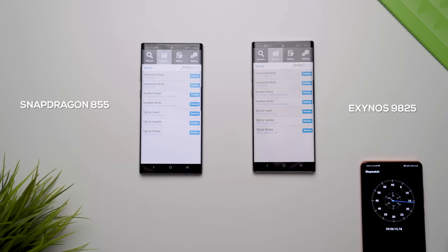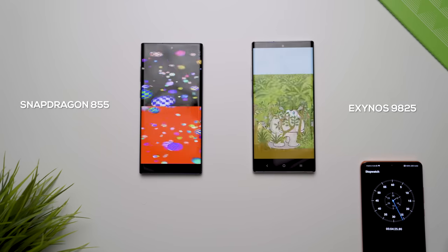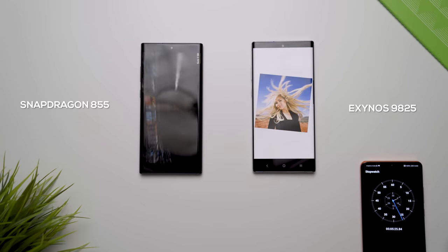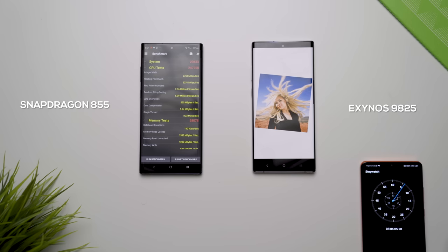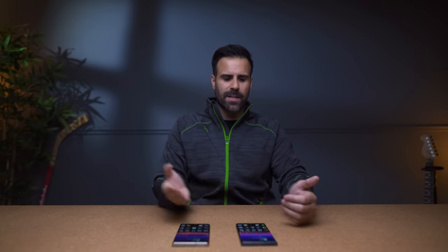Things got a little weird when I ran the Passmark performance test. Every time I ran it on the Exynos variant it would stall at the same exact spot — an image of a girl with blonde hair on a white background. It only got it to work two times, and it would take a long time to process that image compared to the Qualcomm device. When doing some pretty heavy stuff I would notice the odd lag or slowdown on the Exynos variant, and I felt like the Qualcomm version was consistently faster.